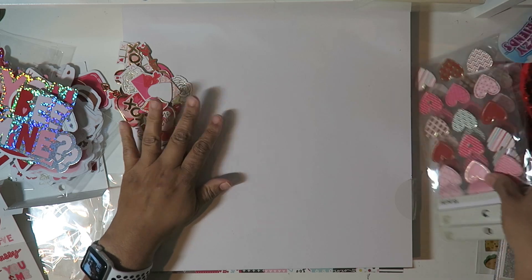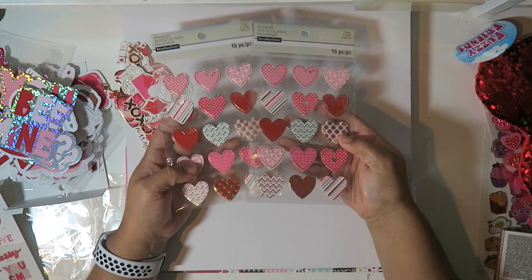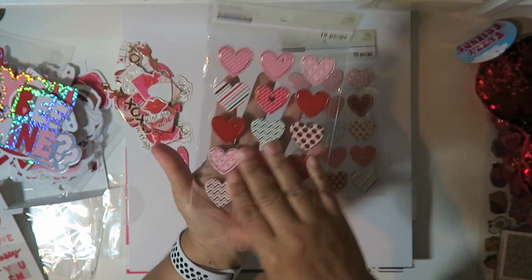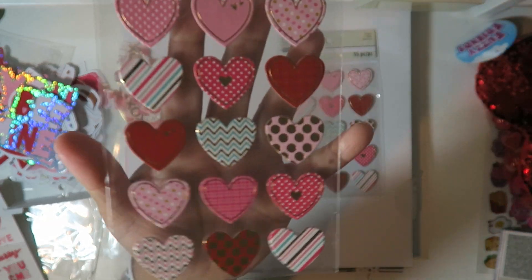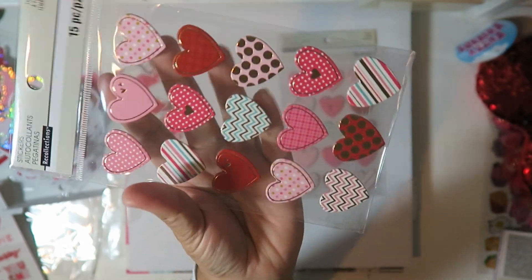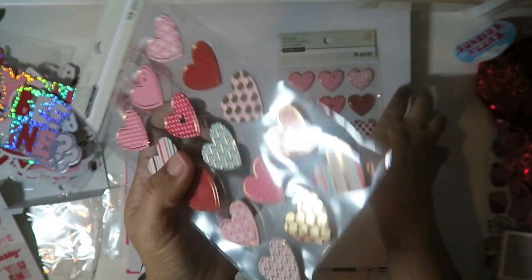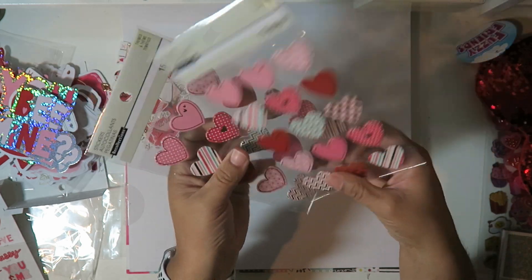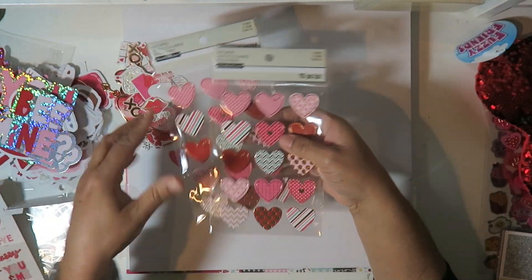I also got these because their stickers were 30% off - so these were about $2 something. These are like thick chipboard with foam and they have a gold accent on them - that's why I got these. I have other stickers but I really like these and thought they'd go well with my combination here.